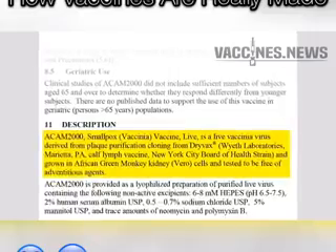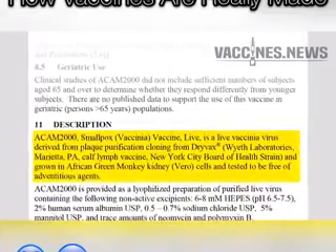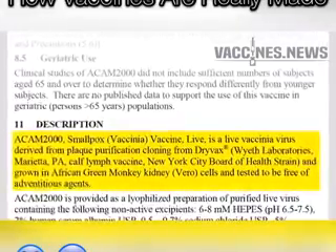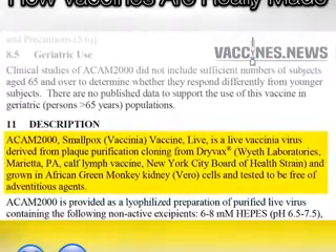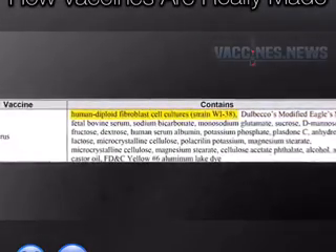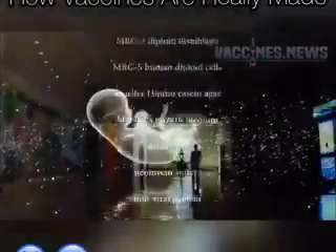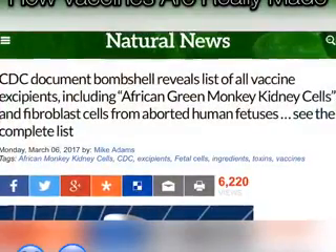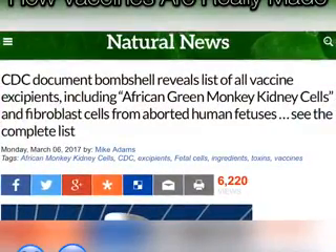As you can see from this vaccine insert posted by the FDA, this vaccine uses African green monkey kidney cells. It's one of the approved excipients also listed in this CDC document, which mentions other ingredients used in vaccines including cow blood serum, chicken blood parts, pig blood serum, and even aborted human fetal cell lines that were originally harvested from an aborted human baby.